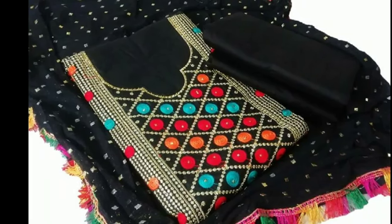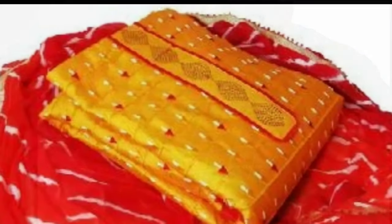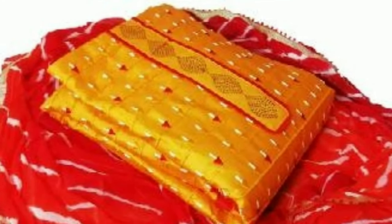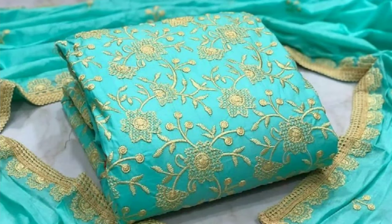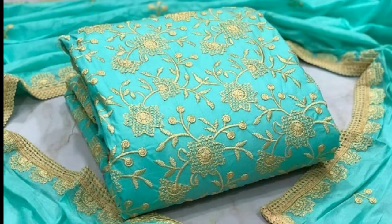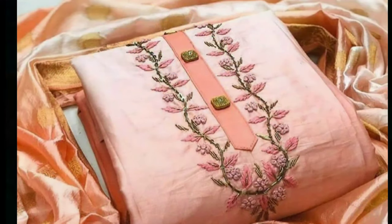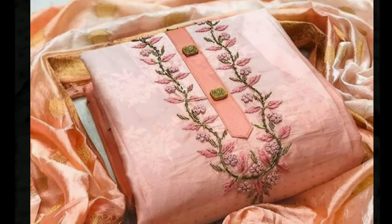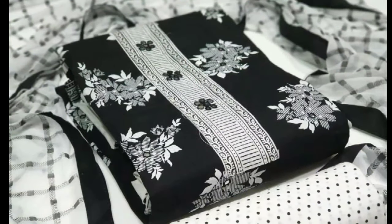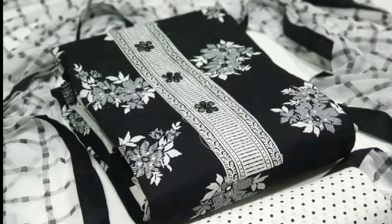The term dress material is quite common among female shoppers. In every shopping mall, there are shelves stacked with different kinds of dress materials. These are basically unstitched fabrics that are cut in the shape of a particular outfit and sold in that form so that the customer can get it stitched according to her wishes or body fittings.